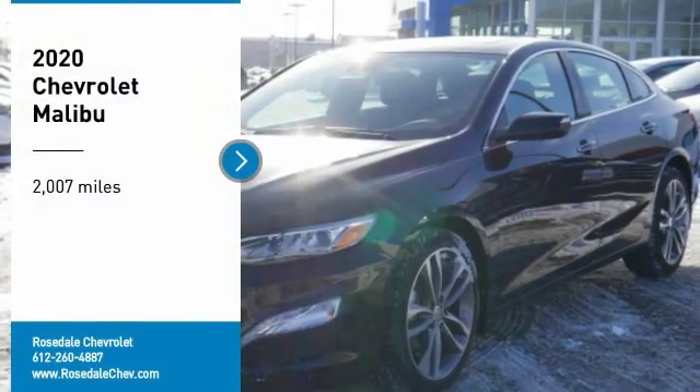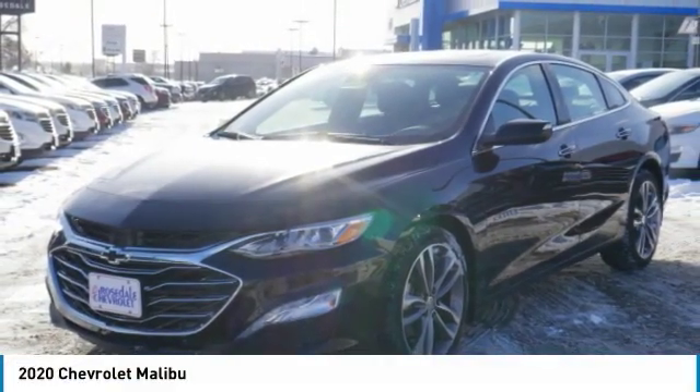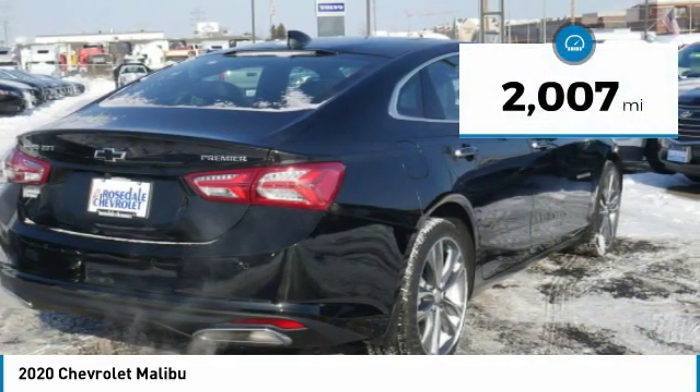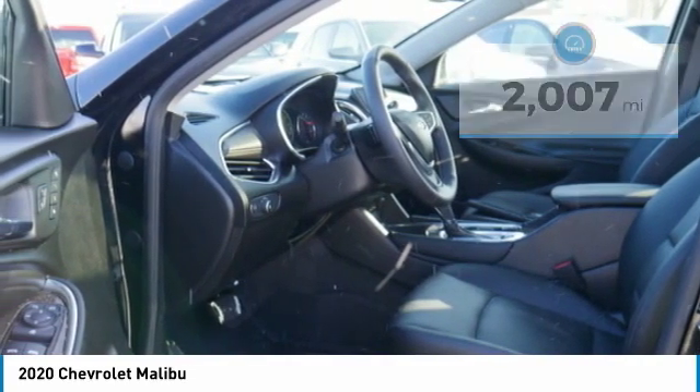Looking for the right vehicle? Check out the 2020 Chevy Malibu, a combination of performance and fuel economy. The Malibu is a great commuting car. This vehicle has less than 3,000 miles. Here are some of this vehicle's great options.